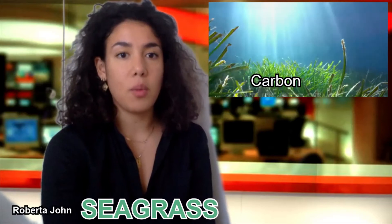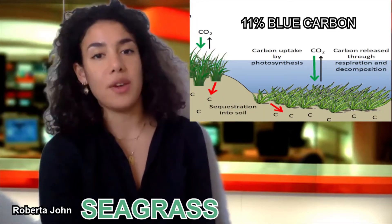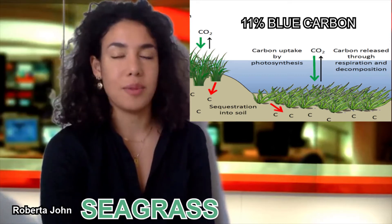Despite only covering 0.1% of the sea floor, seagrass is responsible for 11% of the organic carbon buried in the ocean, otherwise known as blue carbon.